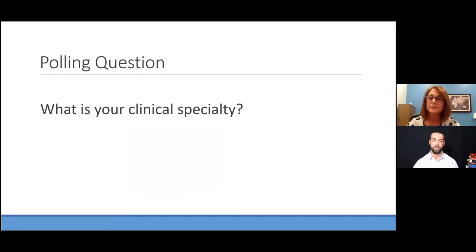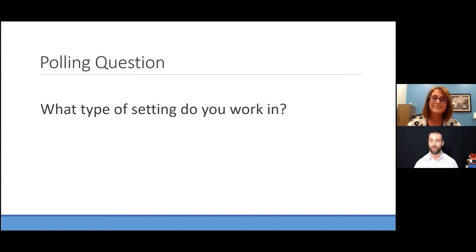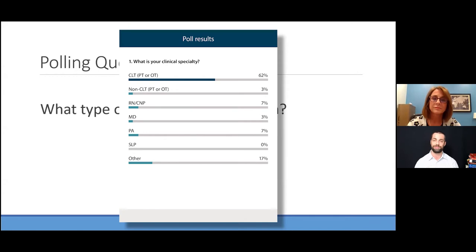We'll start with some polling questions. The first is about your clinical specialty. Lymphedema touches everyone — PT, MD, nurse — and we want to know who's watching tonight. It looks like we have a lot of CLTs, as well as MDs, PAs, and a couple of other disciplines. Great to see such a wide variety.